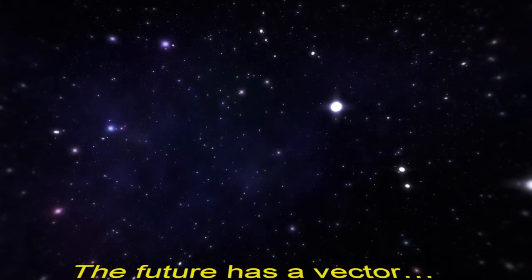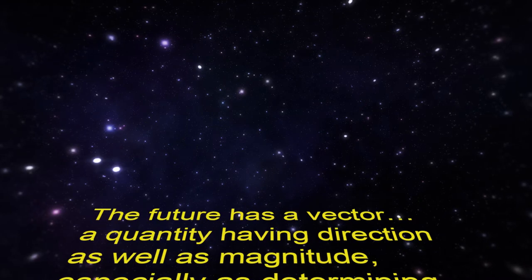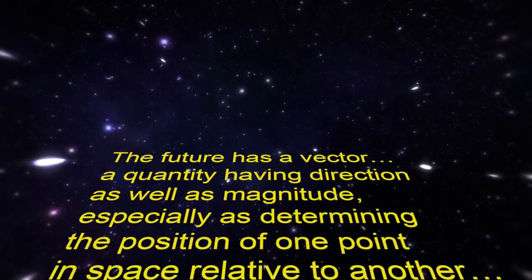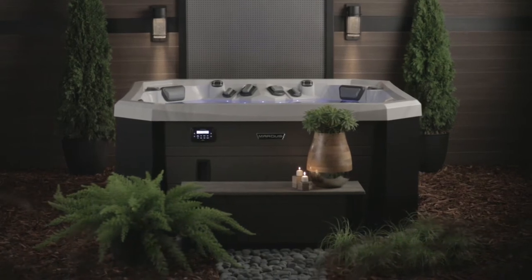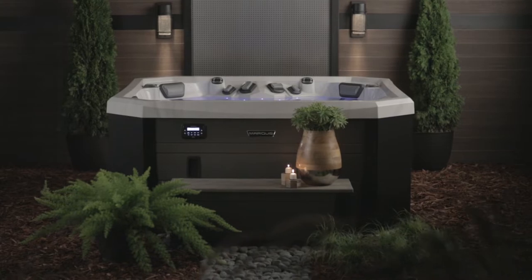The future has a vector — a quantity having direction as well as magnitude, especially as determining the position of one point in space relative to another. Vector 21 is the future of hot tubs for the 21st century, and the V77L is the vessel to take you there at Hydrotherapy Hyperdrive.